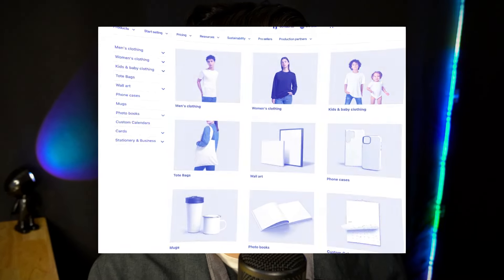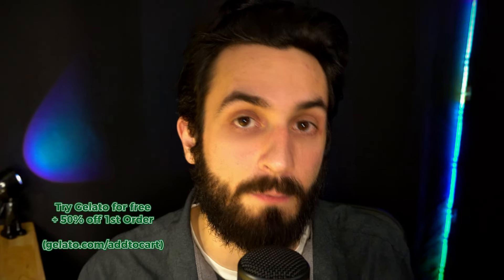So let's jump into my computer and take a look at them. In this video, I'm going to be showing you them using Gelato's print-on-demand catalog, and you can try it out for free and get 50% off your first order within the first three days using the link in my description.